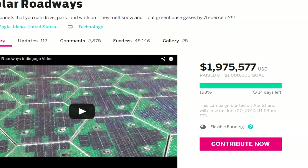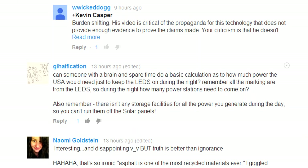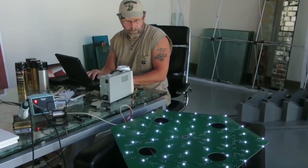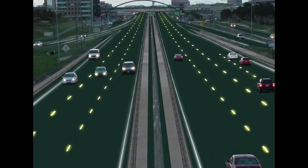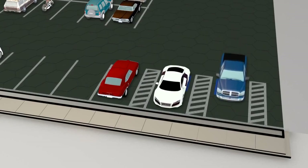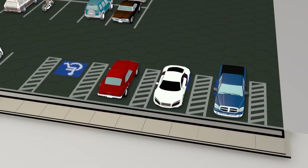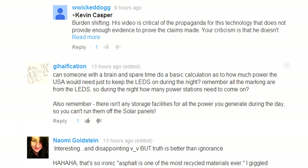It's raised almost $2 million on Indiegogo. Guy Haffication asks: can someone with a brain and spare time do a basic calculation as to how much power the U.S. would need just to keep the LEDs on during the night? Remember, all the markings are from LEDs — every panel has a series of LED lights on the circuit board that can be programmed to make landscape designs, warning signs, parking lot configurations, whatever. So during the night, how many power stations need to come on? Also remember, there isn't any storage facility for all of the power you generate during the day, so you can't run them all off solar panels.